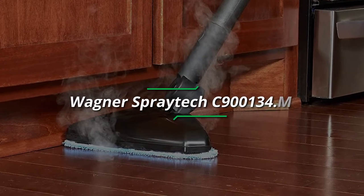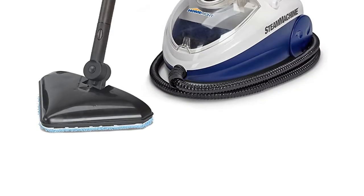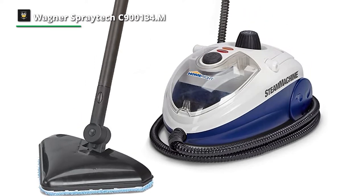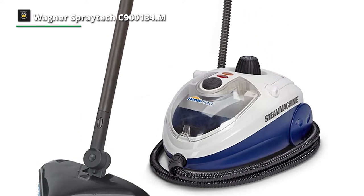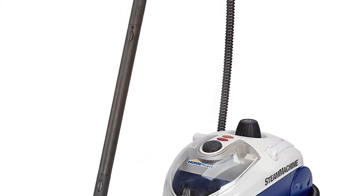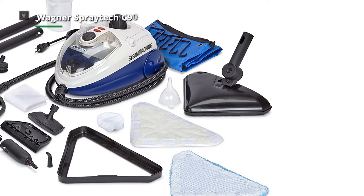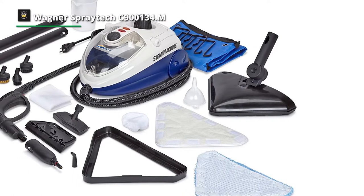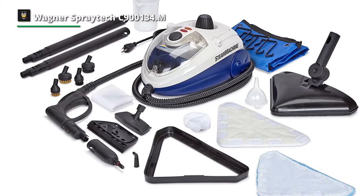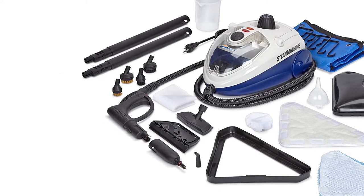First, we have the Wagner SprayTek C900134.M. This HomeRite Steam Machine Elite comes with a new triangular steam mop to help clean your floors with the power of steam. Its triangle steam mop and cleaning pad are perfect for use on stained concrete, ceramic tile, linoleum, vinyl, marble, sealed hardwood, and granite. Featuring a carpet glider accessory, it can also be used for freshening carpets and removing dust particles, leaving you with a clean surface.